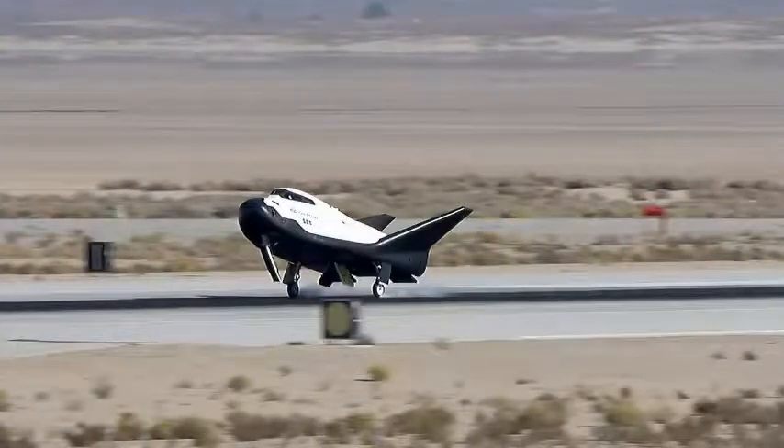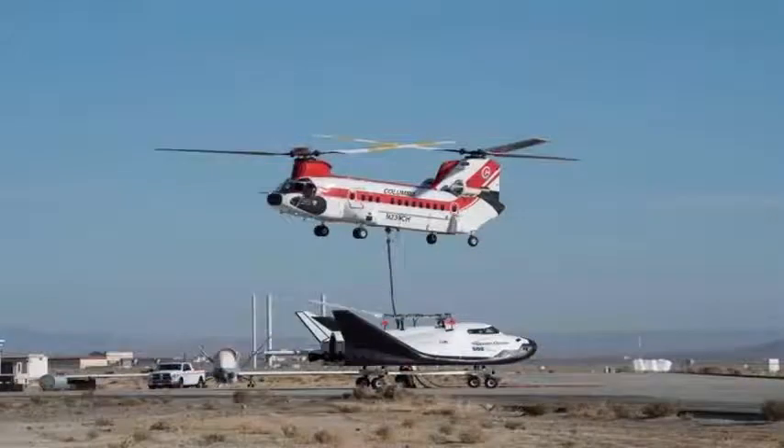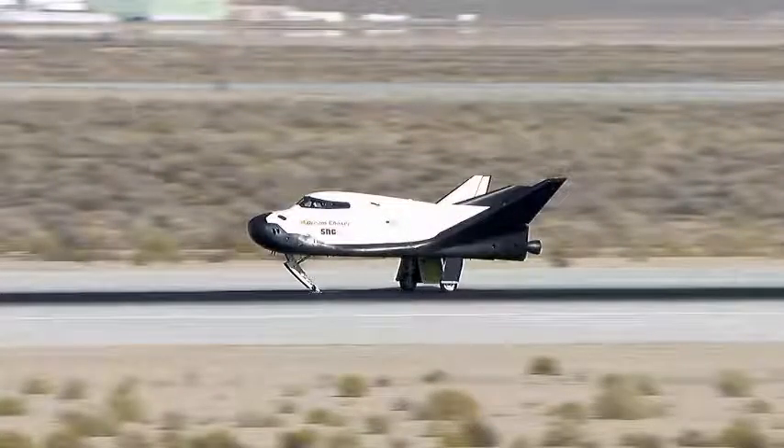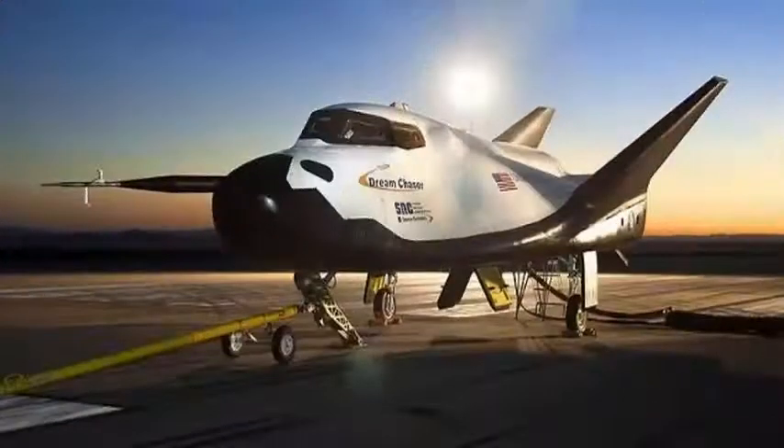"I am so proud of the Dream Chaser team for its continued excellence," SNC General Manager Fatih Ozmen said in a statement. "This spaceship is the future and has the ability to change the way humans interact with space. I could not be happier with the dedicated team at SNC and the results of the test."